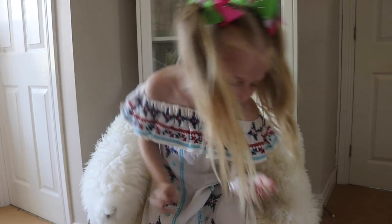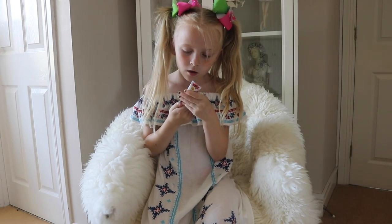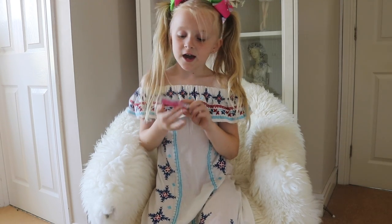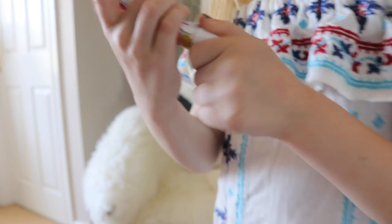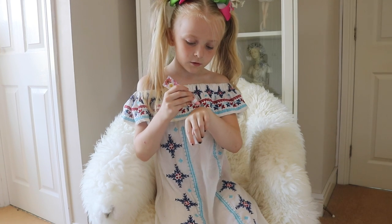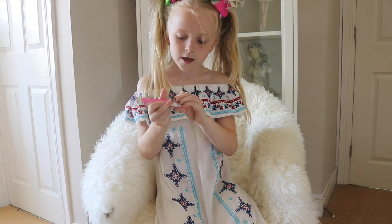Here is an accessory lip balm — it has lots of flowers and butterflies on it. Let me see what colour it is — it looks pink. That's nice!